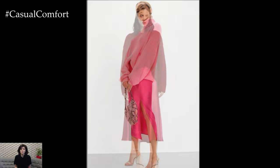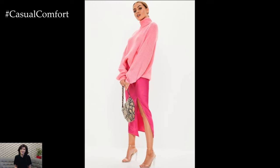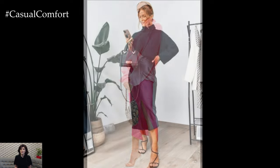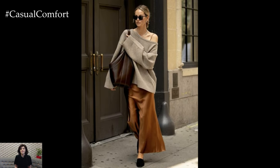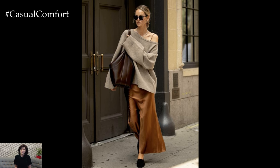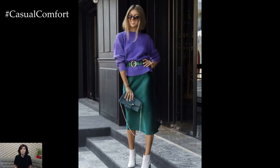Whether you're heading to brunch, a casual workday, or an evening out, the silk skirt and sweater combination is your go-to ensemble for a look that's both timeless and modern. But how do you pull it off without looking too overdressed or underdressed? In today's video, we're diving into the art of mastering this versatile outfit, with tips and tricks to make sure you turn heads wherever you go.